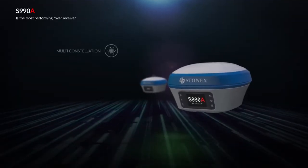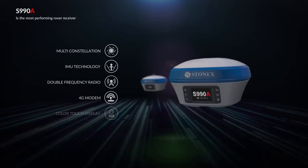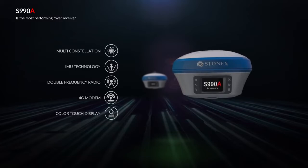The S990A is the most performing rover receiver. With 800 channels, it is able to track all constellations and GNSS signals. Thanks to the new IMU technology, speed in acquiring points is increased by 40%.